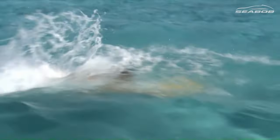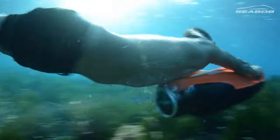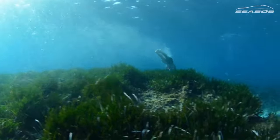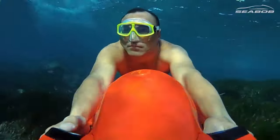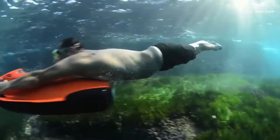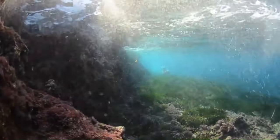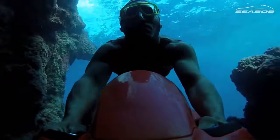The Sea Bob comes in different models, including the Sea Bob F5, F5S, F5SR, and Sea Bob Cam, each offering unique features and performance levels. For instance, the Sea Bob F5SR is the most powerful watercraft in the series, producing a strong propulsive force of 745 newtons.